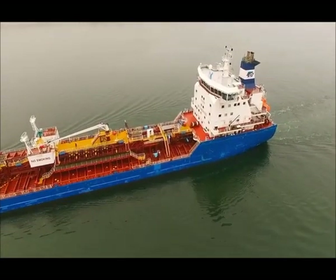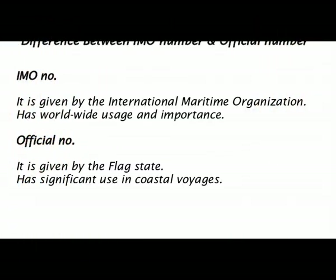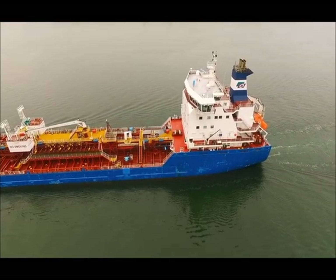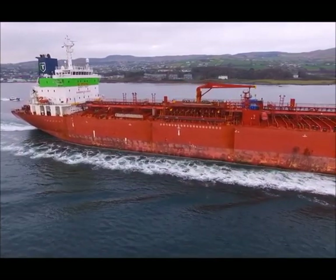Many of you may get confused between the IMO number and the official number. The IMO number is given by the International Maritime Organization, whereas the official number of the vessel is given by your flag state. This official number is only useful if your vessel is doing coastal voyages in your own country or country of registration.